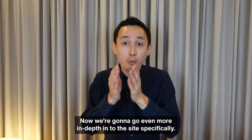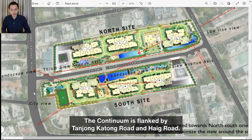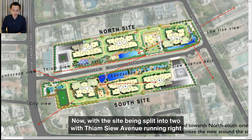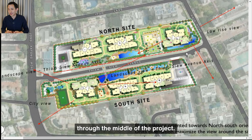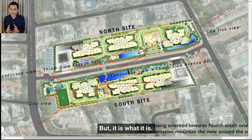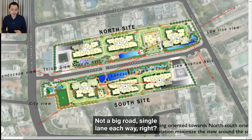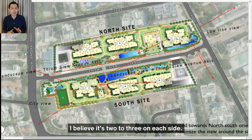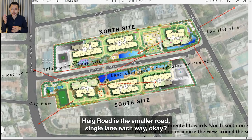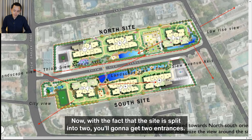The Continuum is flanked by Tanjong Katong Road and Haig Road, with the site being split into two by Tiam Sui Avenue running right through the middle of the project. Tiam Sui Avenue is not a big road — single lane each way. Tanjong Katong Road is slightly bigger at about 2 to 3 lanes each side, and Haig Road is a smaller single-lane road. With the site split into two, you're going to get two separate entrances.